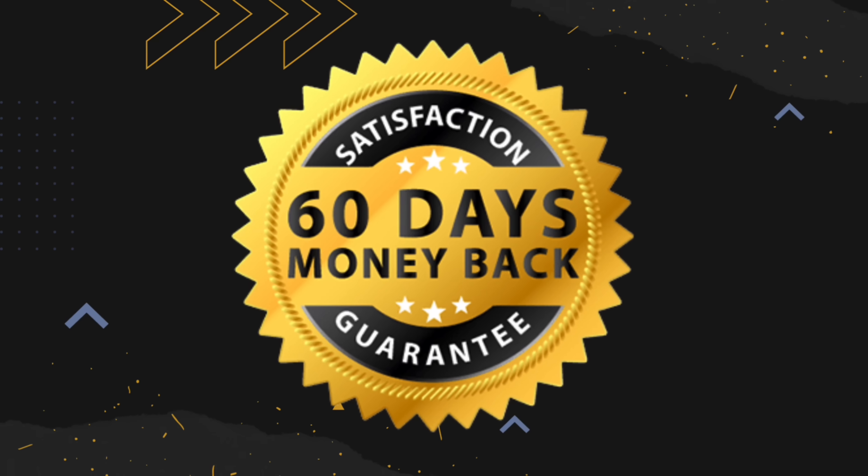Javaburn also offers you a 60-day money-back guarantee. So if you started taking it and couldn't adapt to it, don't like it, or whatever your reasons may be, you can simply ask for a refund and the support team will help you get all your money back without asking any questions.